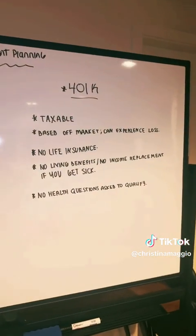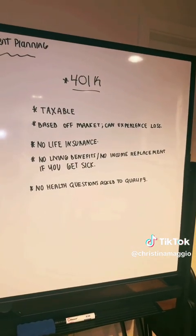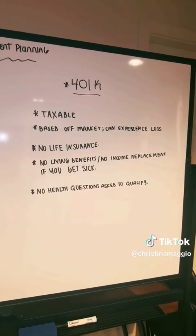When we look at a 401k, we obviously know that a 401k and the money from it is taxable. I'm not going to go too far into that — I think that probably makes sense to everyone.